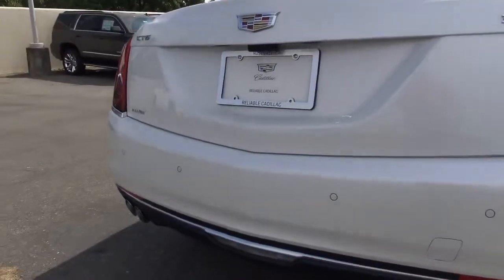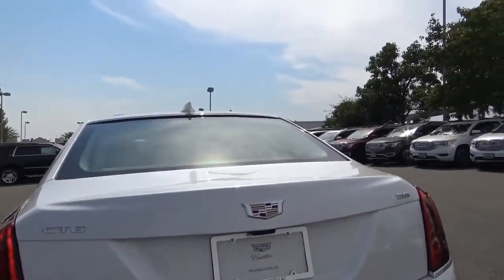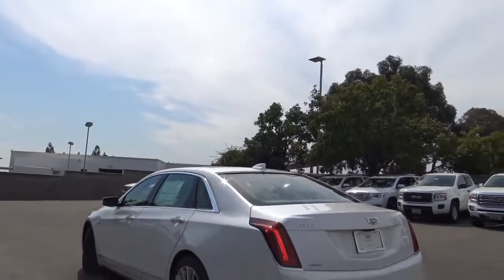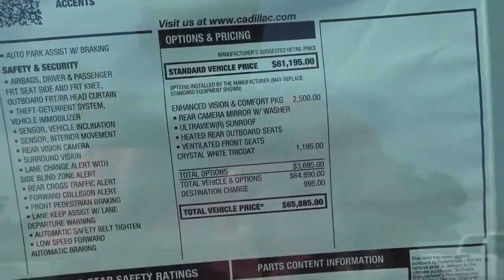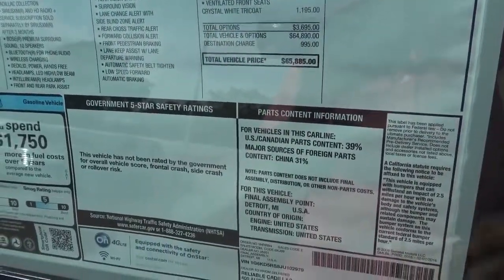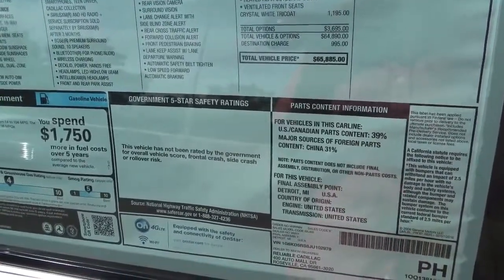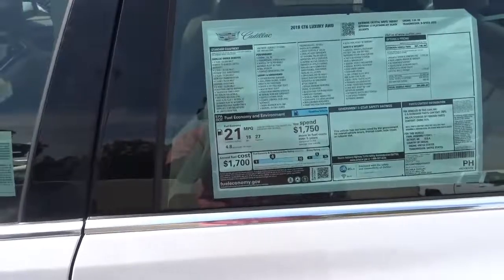We do have quad exhaust tips, rear parking sensors, rear reflectors, and LED taillights with LED turn signal indicators. We also have the new high-pressure rear washer system for the rear view camera. Pricing of our particular CT6 is $65,885. Final assembly is in Detroit, Michigan. Parts content is 39% from US and Canadian sources and 31% from China. The engine and transmission are from the United States. EPA estimates are 18 city and 27 highway.